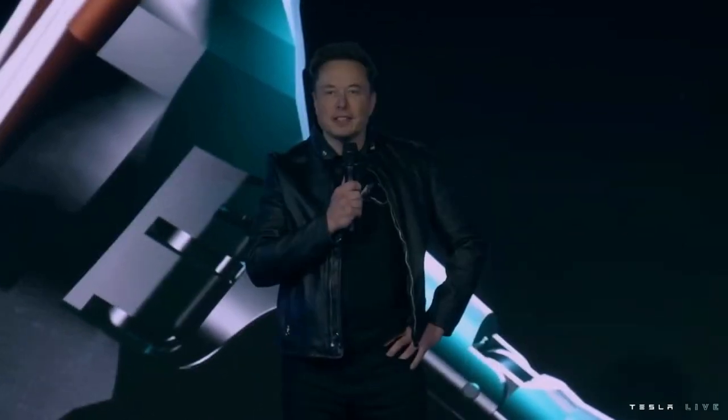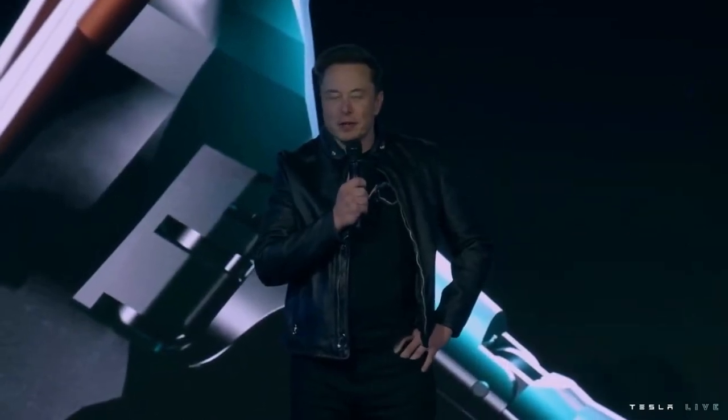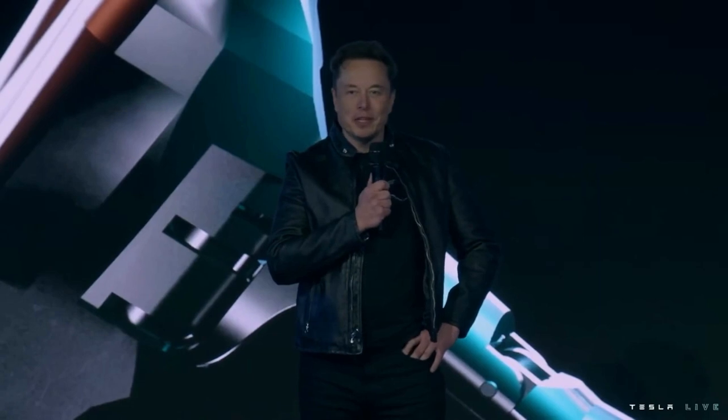Welcome to Tesla AI Day 2022. We've got some really exciting things to show you. I think you'll be pretty impressed.